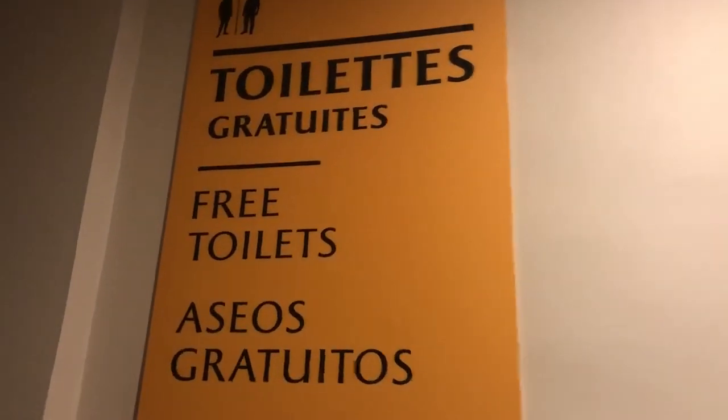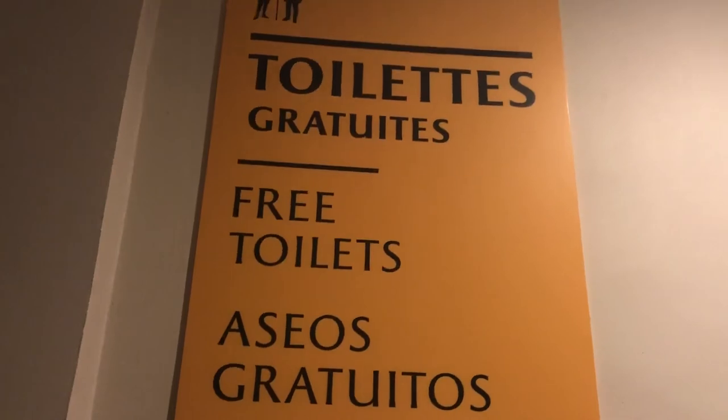Free toilets, I hope so. A few places in Paris started to charge us, like $2. I'm not paying to use this toilet.